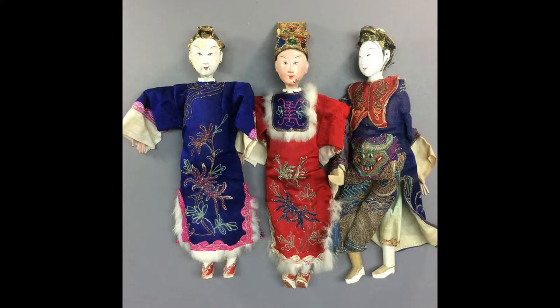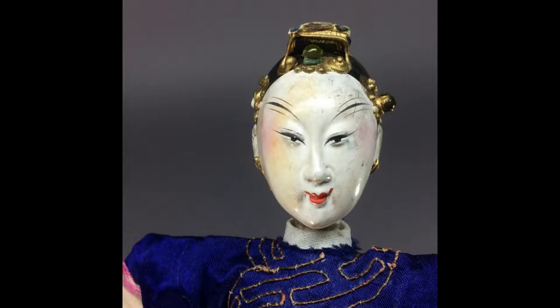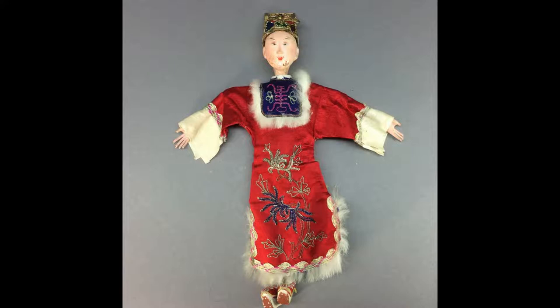Here's a lot of three vintage Chinese opera dolls dressed in silk costumes. The ladies have elaborately molded hair decorations. Their outfits are embroidered and trimmed with real fur.